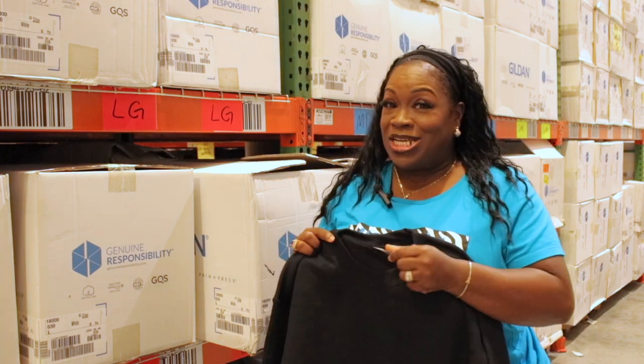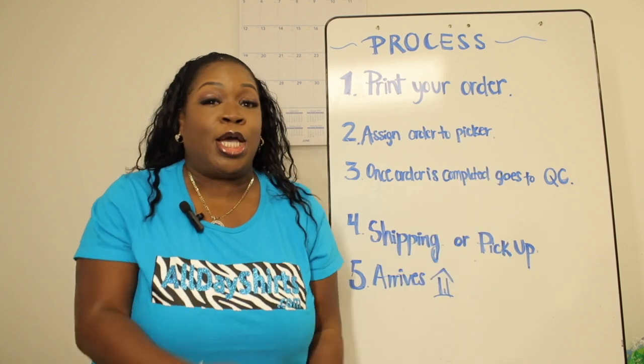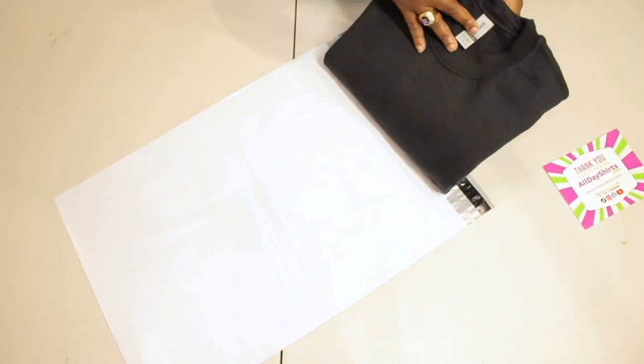Number three: once your order is completed by the picker, it goes to QC — quality control. Here in quality control, we make sure it's the correct item, the right size, and the right color. Then we pack it to be shipped.